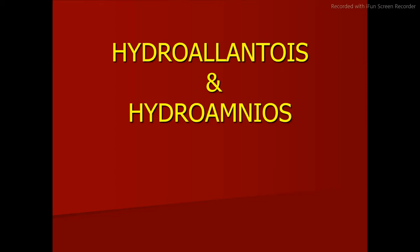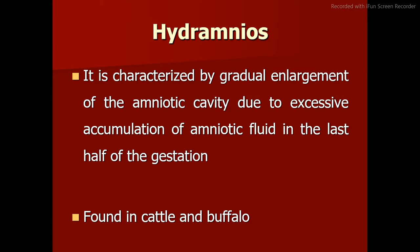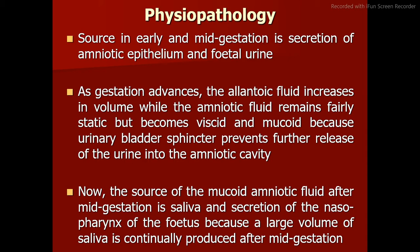Hydroallantois and Hydroamnios. Hydramnios is characterized by gradual enlargement of the amniotic cavity due to excessive accumulation of amniotic fluid in the last half of gestation. It is found in cattle and buffalo. In early and mid-gestation, the source of amniotic fluid is secretion of amniotic epithelium and fetal urine. As gestation advances, the allantoic fluid increases in volume while the amniotic fluid remains fairly static, becoming viscid and mucoid because the urinary bladder sphincter prevents further release of urine into the amniotic cavity.